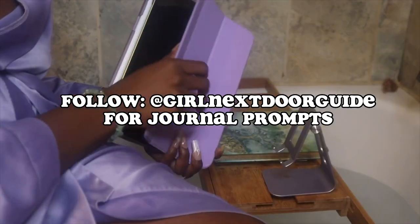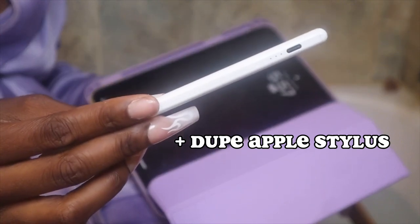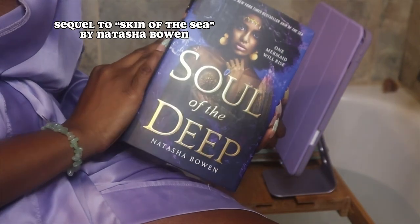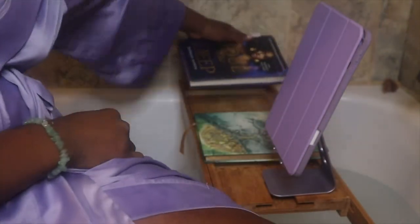I like to journal sometimes while I'm in the bath just to kind of get out loose thoughts. Make sure to follow me if you want some journal prompts. Here's my iPad with my dupe Apple pencil, which is really great. And this book that I've been reading, which is a sequel to Skin of the Sea — if you like mermaids and African spirituality, I would highly recommend.